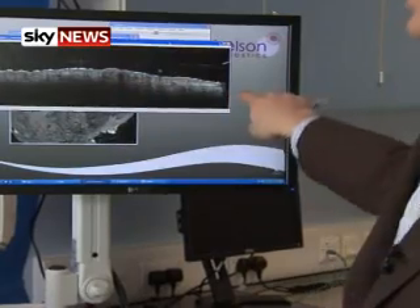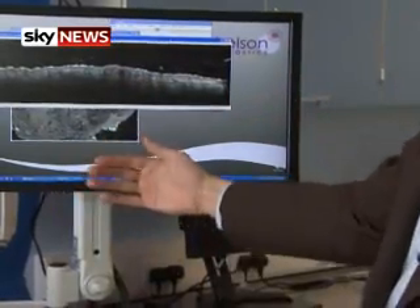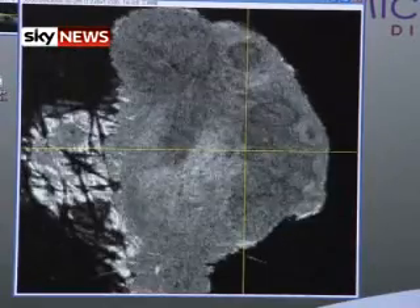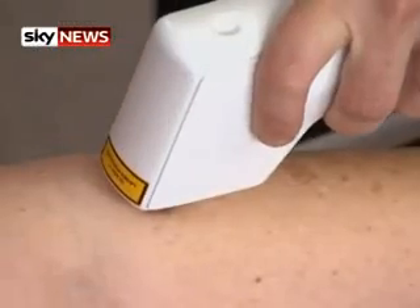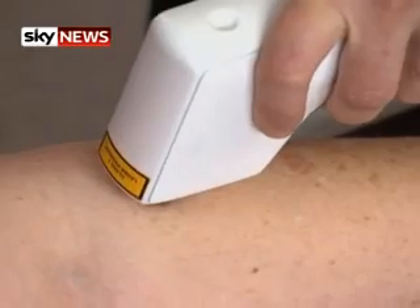Scientists now hope to combine the infrared scanner with a traditional camera so doctors could see in detail above and below the surface of the skin. Many more patients should then get the best chance of effective treatment.